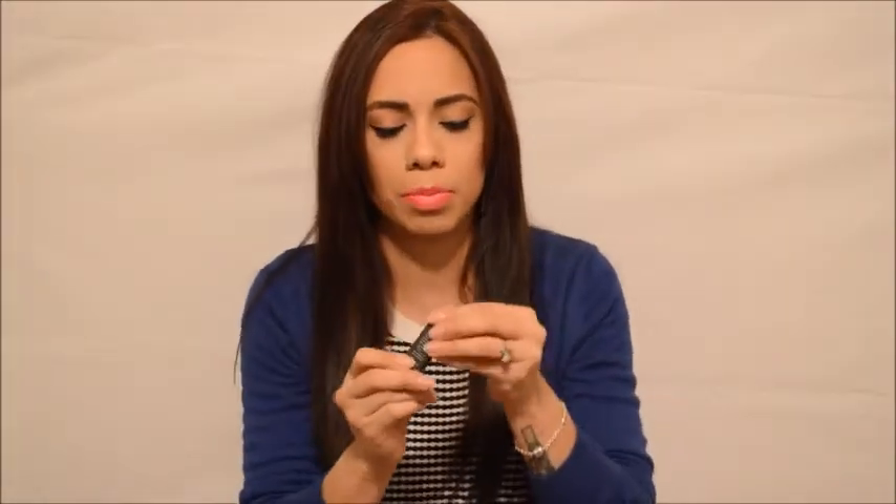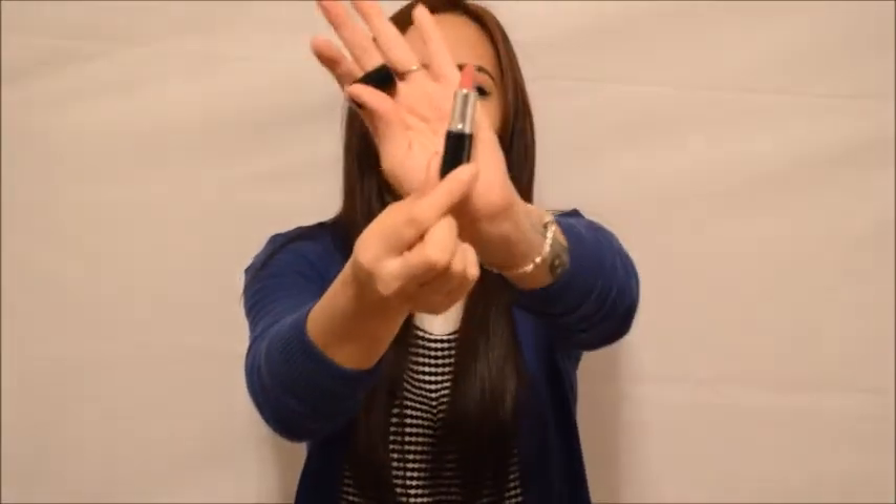First up is Bare Minerals Marvelous Moxie lipstick in the color 'Get Ready.' From the box I can see it's like a rosy mauve color — this is so cute, it's like the smallest lipstick I've ever seen in my life. It has a vanilla-y rosy smell. It's a really beautiful rosy peachy mauve color, perfect for summer and spring. I did a swatch — it's like a really pretty everyday color.